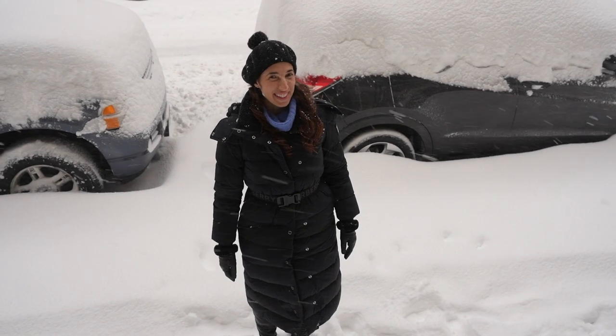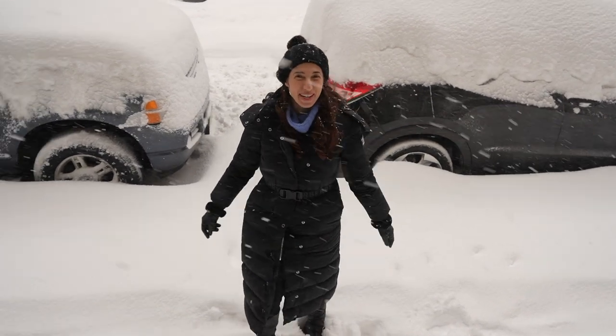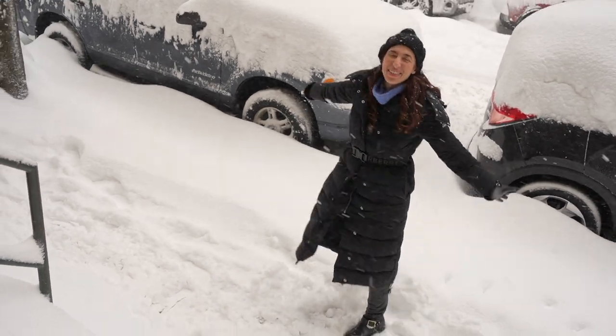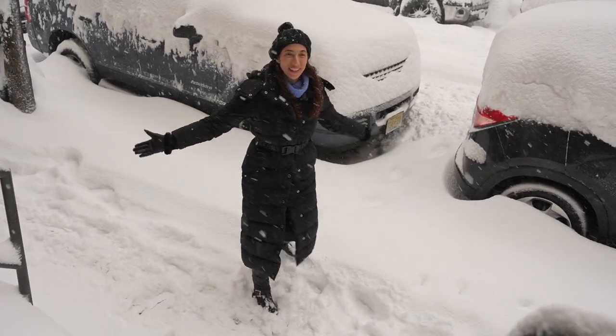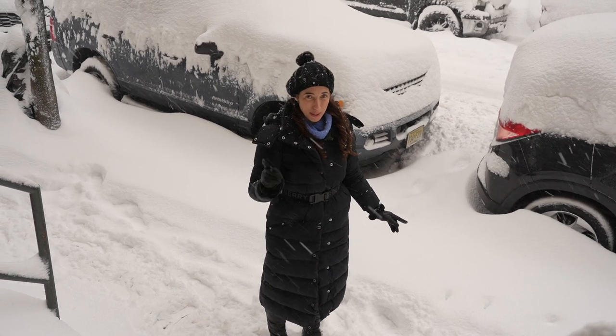Hi, I'm Megan, a licensed New York City tour guide originally from Florida. I am here to teach you how to stay warm in New York City when the weather gets like this. And because I'm from Florida, I feel especially well equipped to do this.